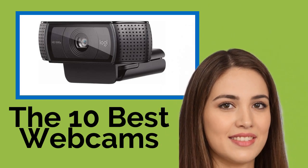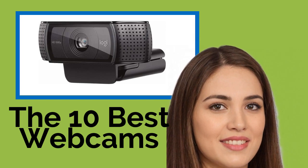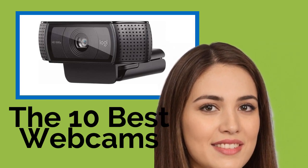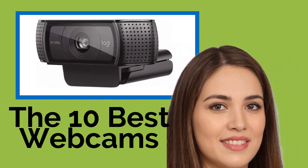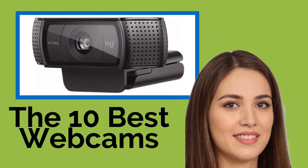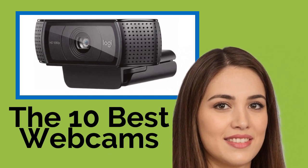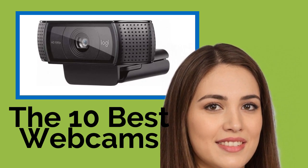The 10 Best Webcams. Whether you're Skyping with family and friends, installing a home security system, or setting up professional teleconferencing in the office, a quality webcam is the place to start. With a wide range of physical configurations and image qualities, our comprehensive list is sure to include the right solution for your digital video recording needs, whatever your budget may be.